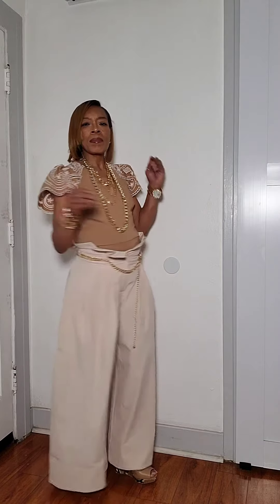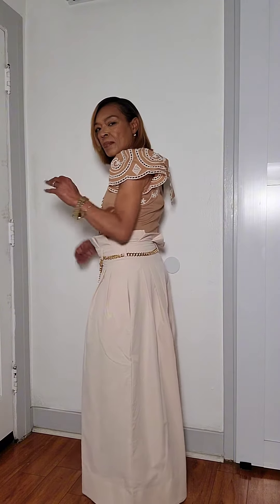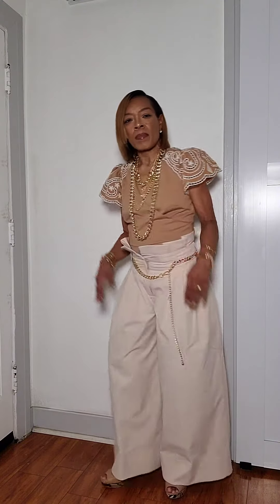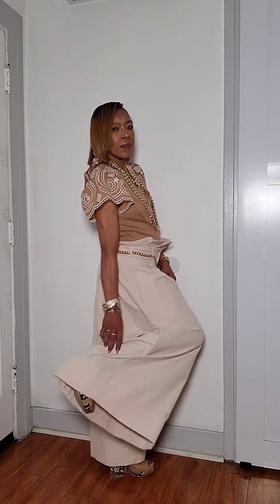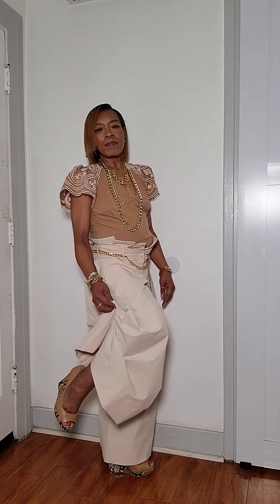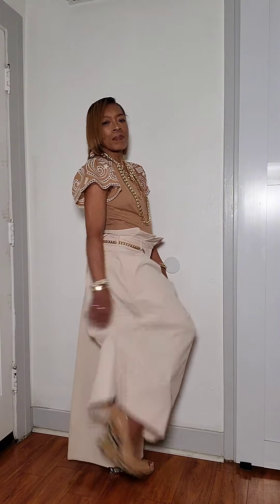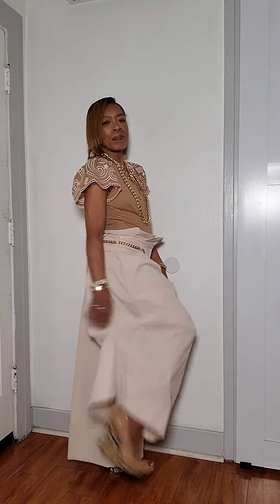I think the pants in this particular photograph are the same pants that I have on. I swapped out the top — I love this mocha color top with all of the beautiful fretwork in it, the keyhole design in the back.